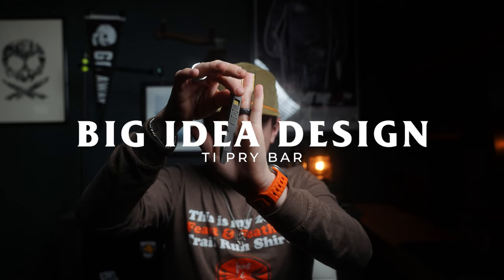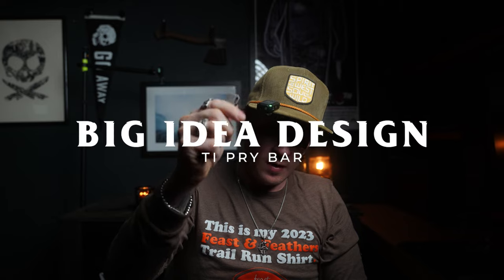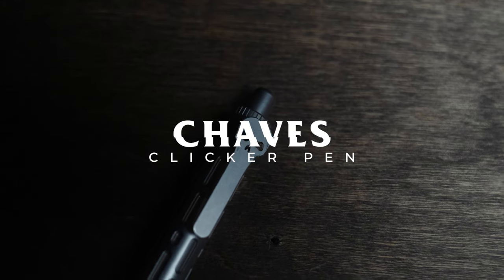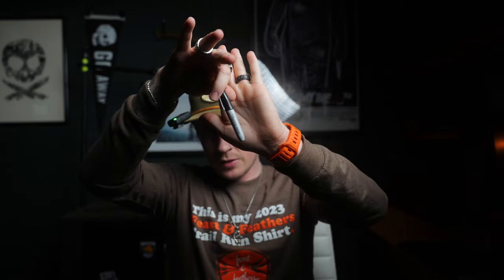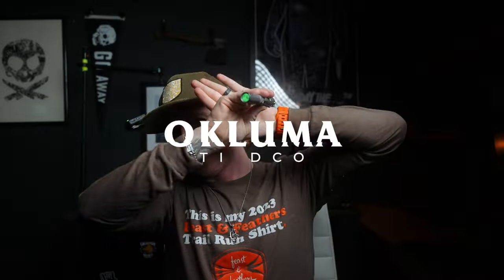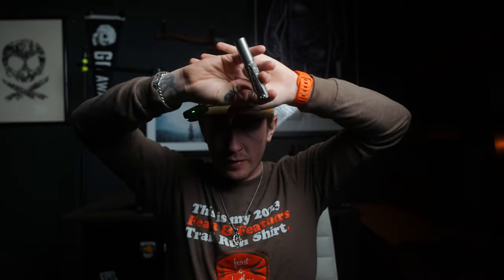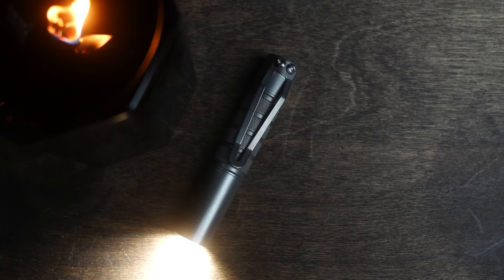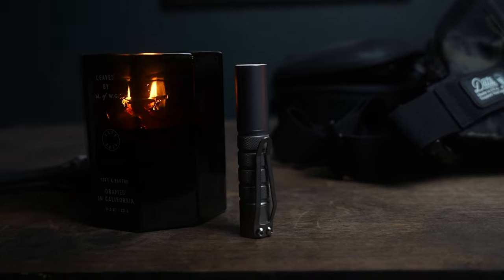Next up is a pry bar — this one is the Big Idea Design fidget pry bar. Then there's a pen, the Chavez titanium click pen, a little stubby Sharpie, and the Okluma DC Zero flashlight. I don't need any of this on the airplane, but if I can't carry a knife I want to have something — this will probably be in my pocket.